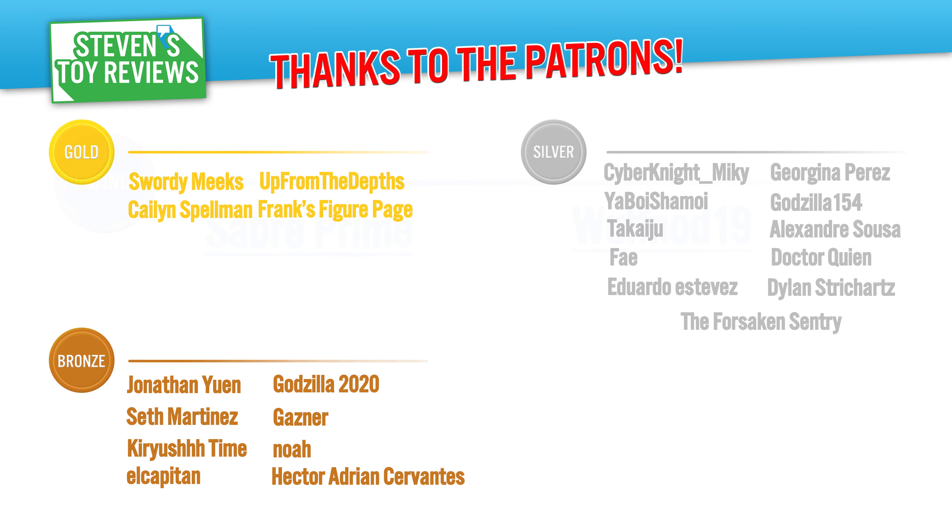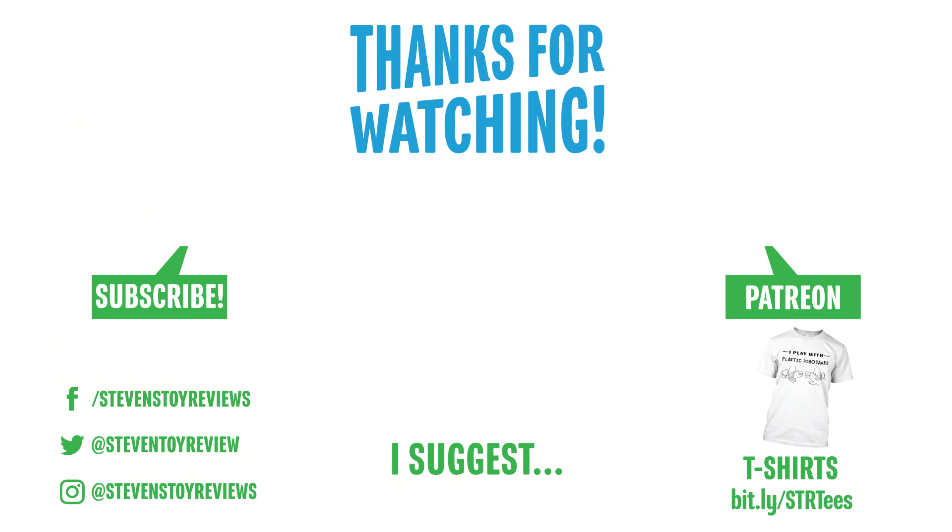Thank you to the patrons who have helped out this month — your support is super duper awesomely appreciated, you really do make the world go round supporting this channel. Go check out other videos, subscribe if you have not. He's standing on one foot with ease — that's really cool. Review soon. Thank you and I'll catch you in the next one. Bye!